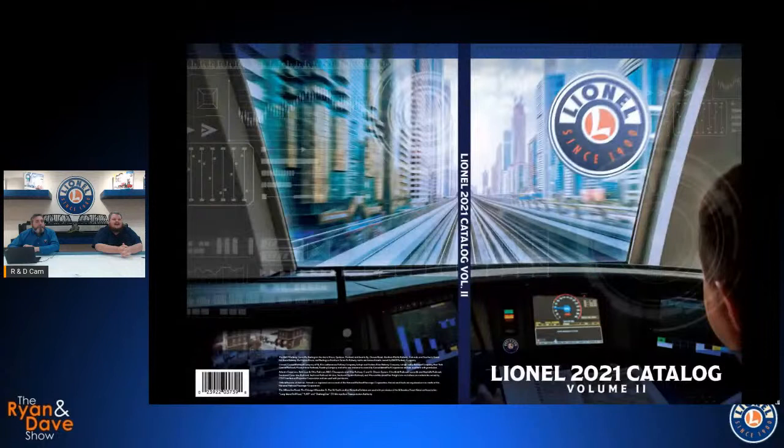Hi! Evening, everybody. Welcome to another Ryan and Dave show. We'll be joined in a little while by Megan and Megan for some extra help on this one as well — the M&M cam will be on soon. The subject matter of the day is our brand new Volume 2 catalog, just dropped on Friday morning, so we've had a couple of days to look things over and we thought we would add our two cents and walk you through the catalog.